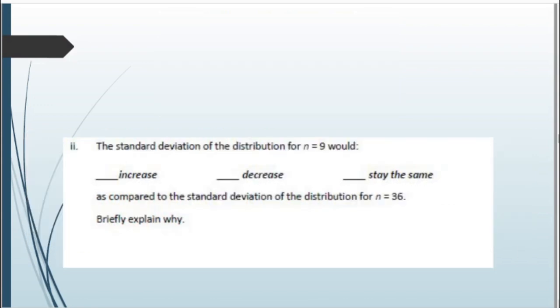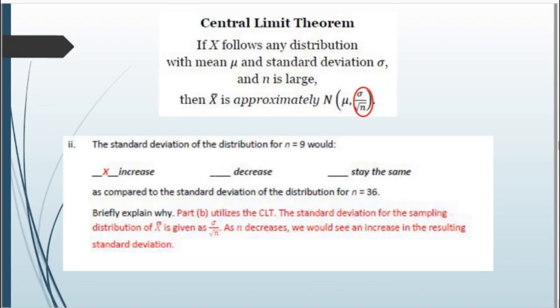Second statement: the standard deviation of the distribution for n = 9 — would it increase, decrease, or stay the same compared to n = 36? It would increase given the smaller sample size. By the CLT, the standard deviation is the original standard deviation divided by √n. Since n is in the denominator, a smaller n means a larger resulting standard deviation.